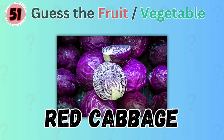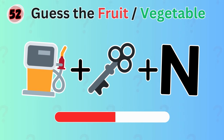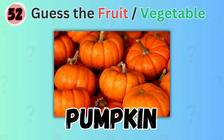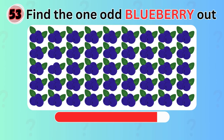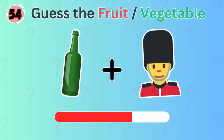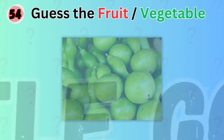The answer is red cabbage. Next one. Any guess? It's pumpkin. Can you find the one odd green berry out? It's here. Moving on. Can you guess the vegetable by these emojis? It's bottle gourd.